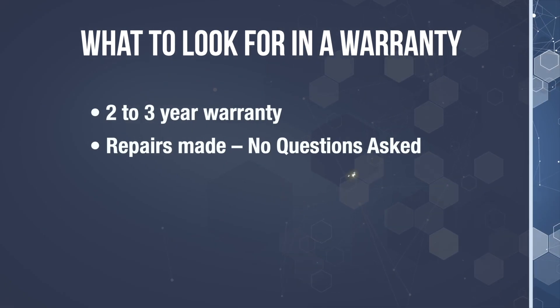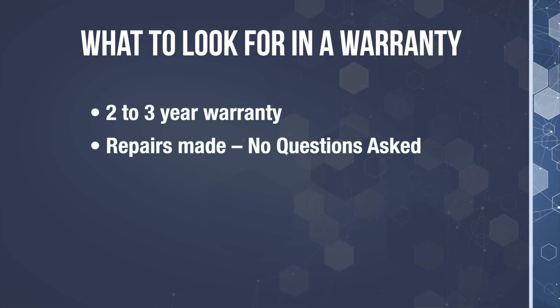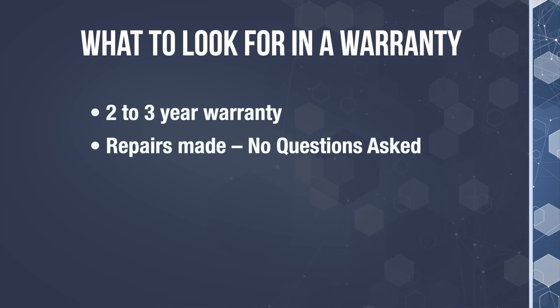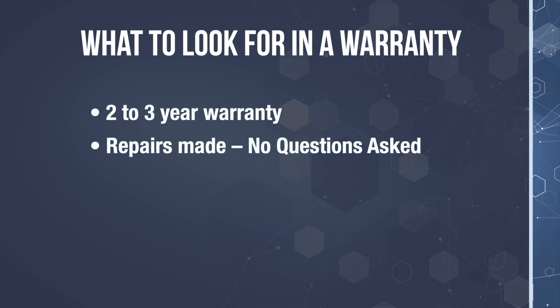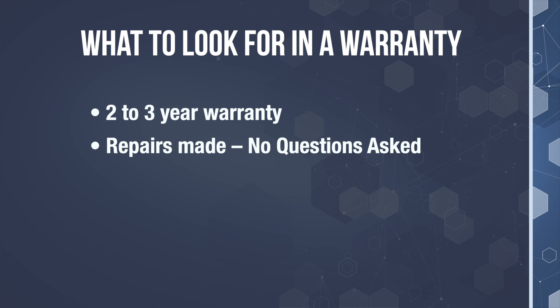And finally, number five: let's discuss why warranty matters. If a manufacturer offers a great warranty, it tells you a few things. First and foremost, they built a great product and they're willing to stand behind it. Secondly, they care about their reputation. Here's what you should look for: the company should offer a two to three year warranty, and if your device stops working for any reason, they should be willing to fix it no questions asked — barring any obvious abuse like your dog chewing it up or dropping it in a pool.